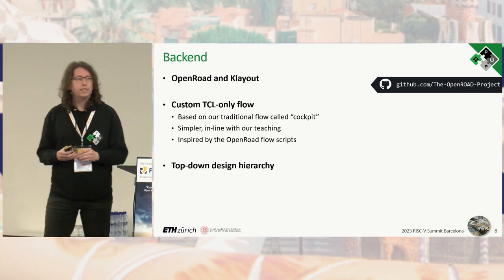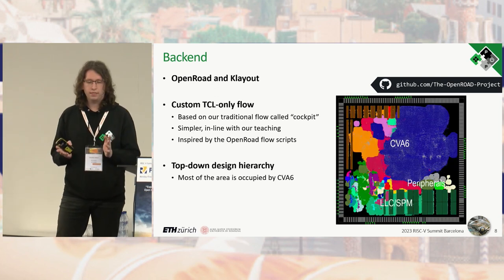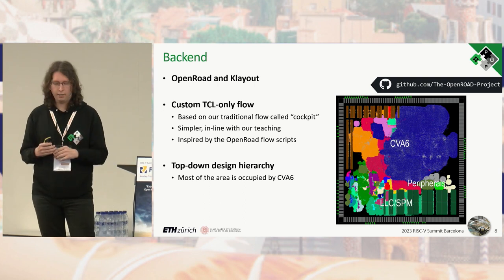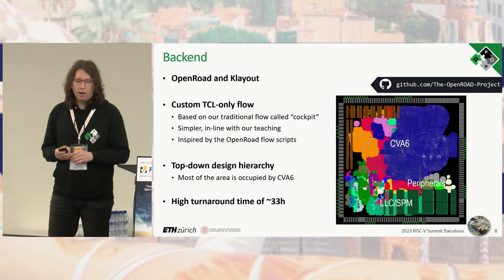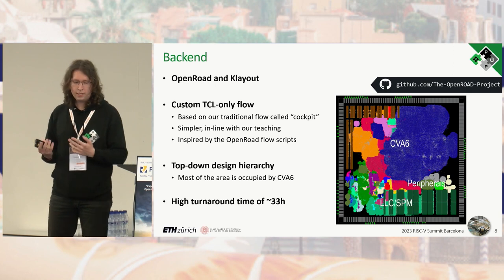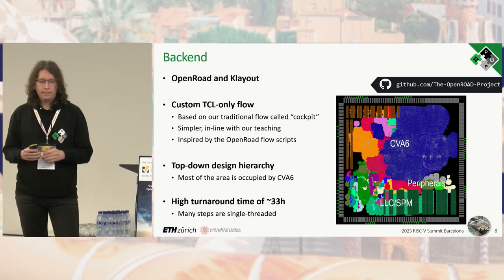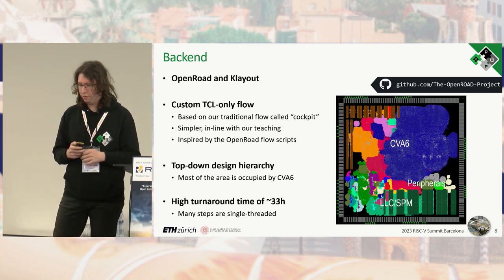We implemented Iguana using a top-down flat design hierarchy. As visible in the floorplan, the upper two-thirds is CVA6, so most area is occupied by the core. Unfortunately, we have issues with OpenROAD: the largest is a very high turnaround time of around 33 hours to implement this design, because many OpenROAD steps are implemented single-threaded.